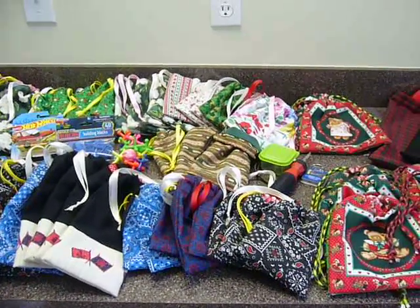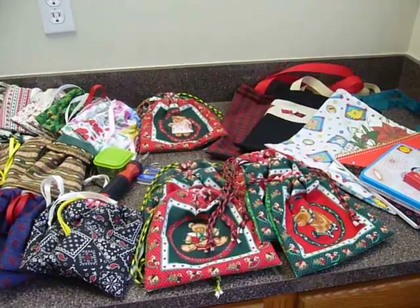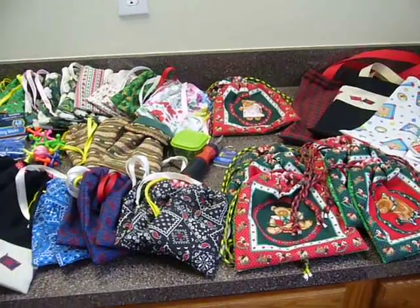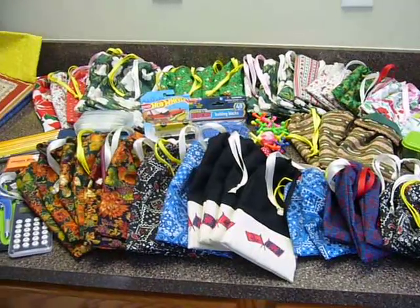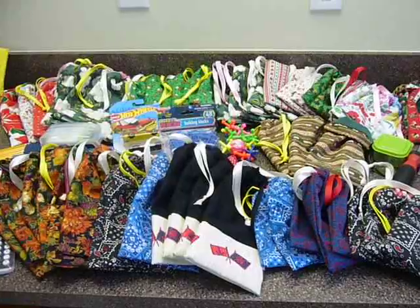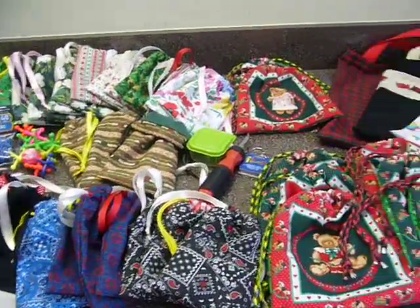Hi, this is Cheryl again from Simply Shoe Boxes, bringing you the end of Scrap Busting January 2019. We had the best week so far this month. We made 62 things this week, finally. This is what I thought was going to happen every week, but life happened. So we did get some stuff done that I'll go ahead and show you, and then I'll show you the full month.